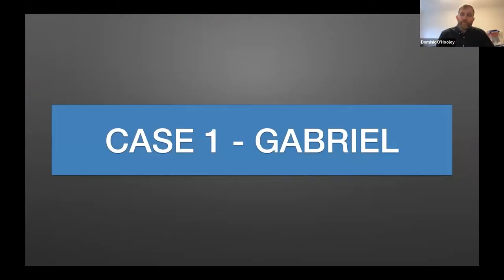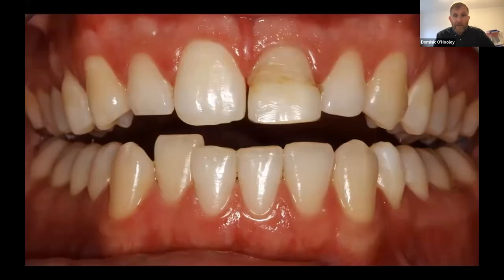The first case is about a chap called Gabriel. Gabriel's a younger chap who was unfortunately assaulted and had his upper left central incisor fractured. His own dentist had tried to rebond the crown of the tooth back on — the tooth had also been root filled. That happened three times over a period of two years, and the third time left him with a mesial diastema and a rather ugly appearance, which for a young chap is not ideal.